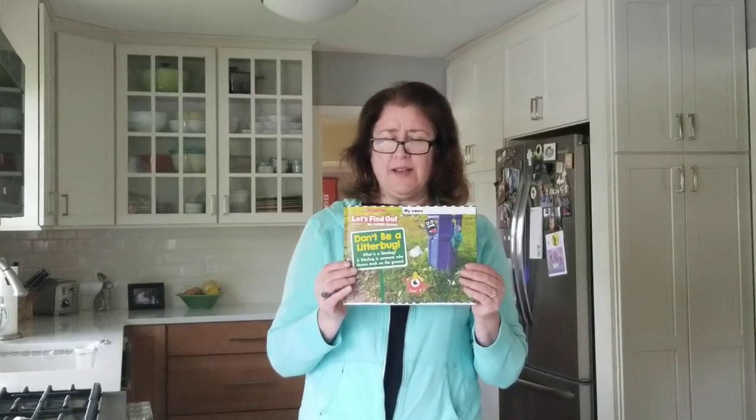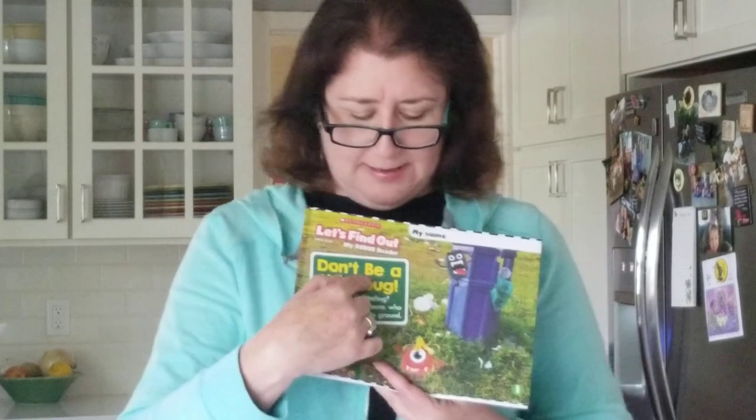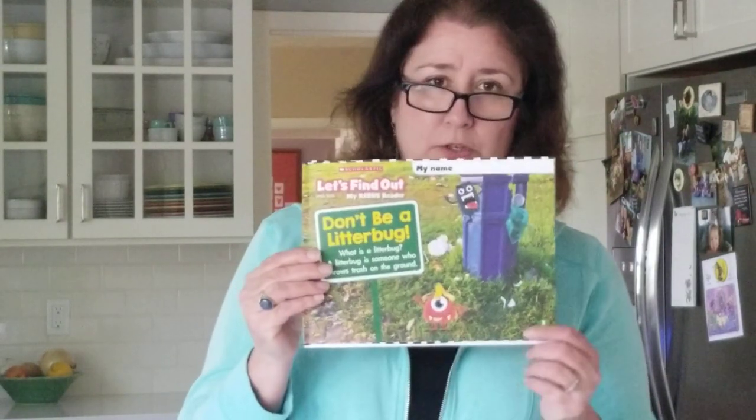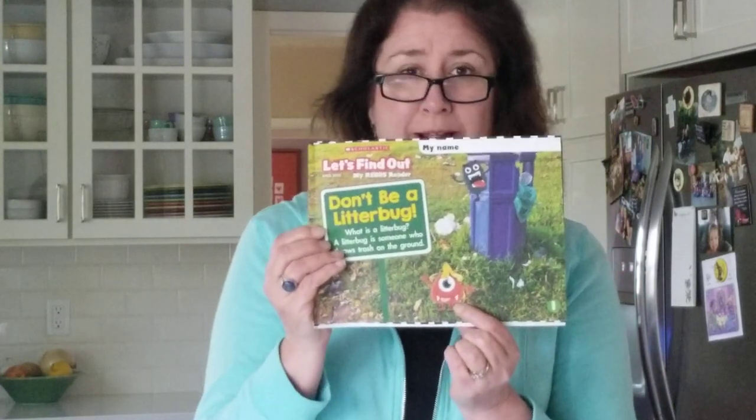Hi kindergarten, I'm back. Happy Earth Day. I want to show you a book that I have included in your packet today for you to read. It's a Let's Find Out book, and it is called Don't Be a Litterbug. What's a litterbug? A litterbug is someone who throws trash right on the ground and leaves it there — not being stewards of the earth. I know you know better than that. In this book today, you're going to find little funny litterbugs in all of the pictures. The first page says Don't Be a Litterbug, and here is a litterbug right there on the cover.